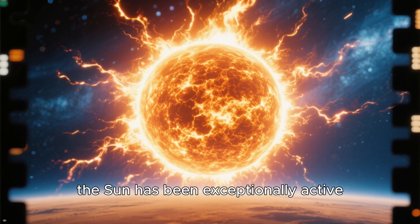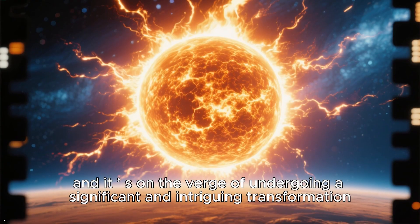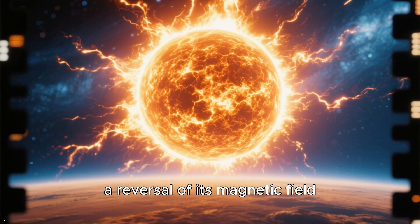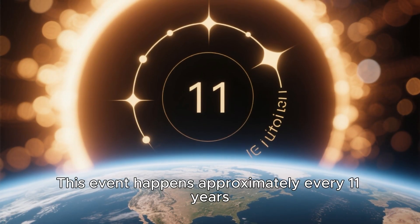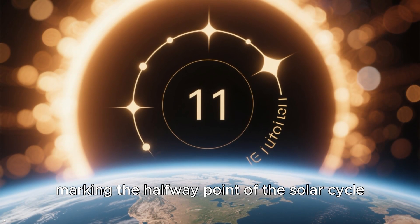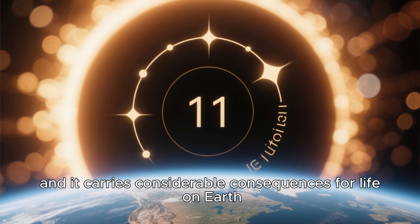Lately, the Sun has been exceptionally active, and it is on the verge of undergoing a significant and intriguing transformation: a reversal of its magnetic field. This event happens approximately every 11 years, marking the halfway point of the solar cycle, and it carries considerable consequences for life on Earth.